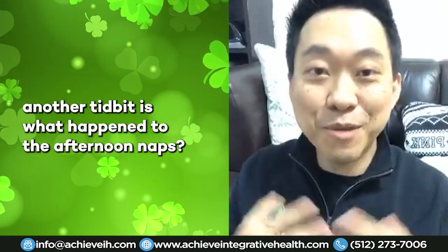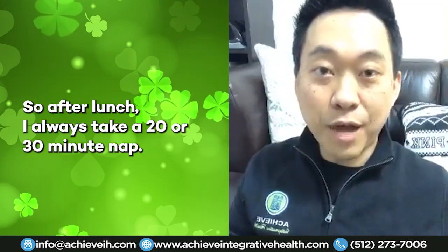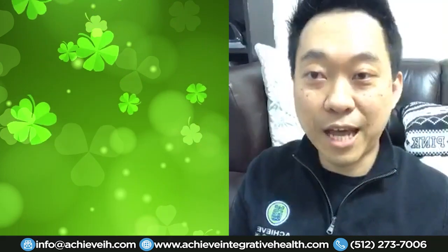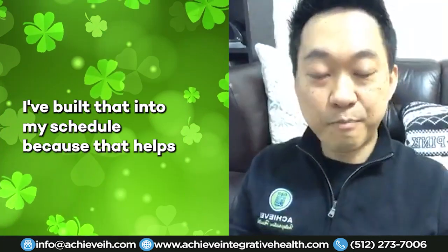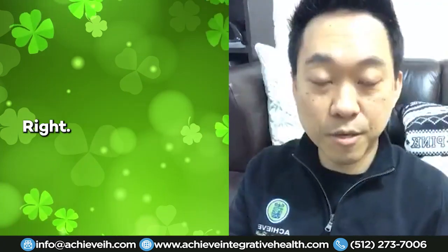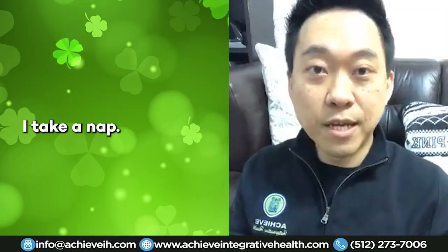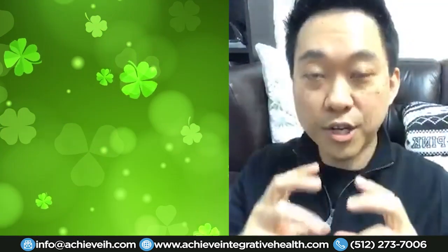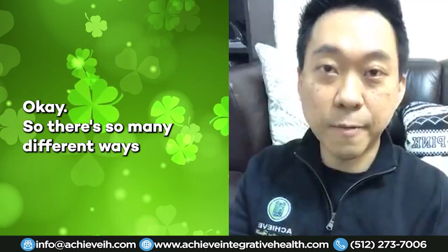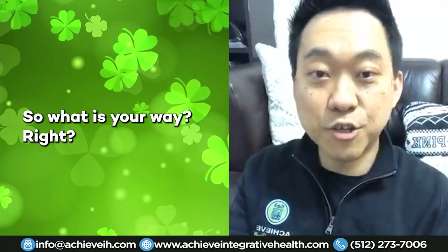Another tip: what happened to afternoon naps? I still take them, and in Asian culture we do too. After lunch I always take a 20 to 30 minute nap — I built that into my schedule because it helps me recharge for afternoon patients. That's another way I relax during the day. I actually fall asleep and recharge, but I keep it to a maximum of 30 minutes. Find your own way of relaxation and test a few things out.